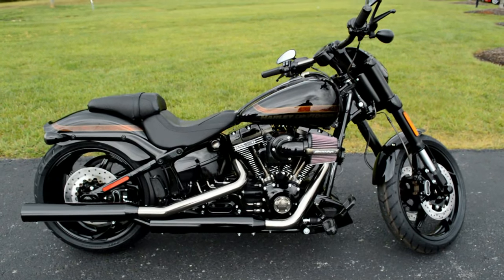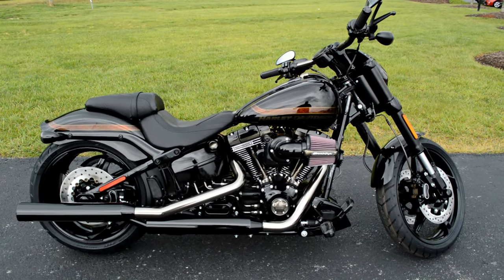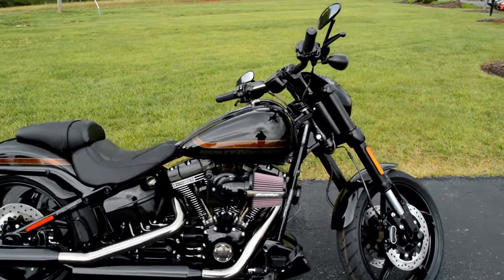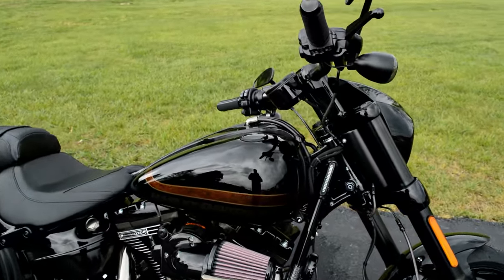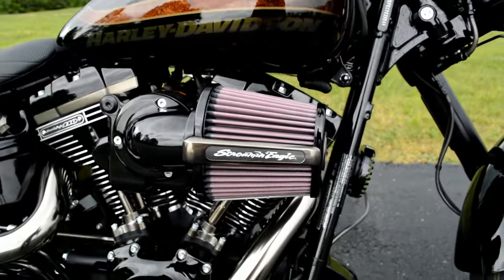Hey folks, thanks for joining us here at Cox's Harley-Davidson of Asheboro. We've got a brand new 2016 and a half model — it's the first one we've gotten in the dealership. This is the Pro Street CVO Breakout.